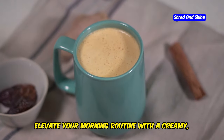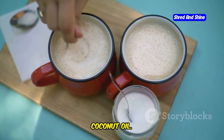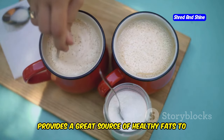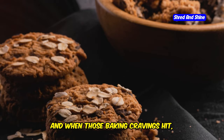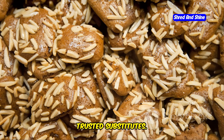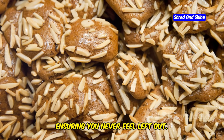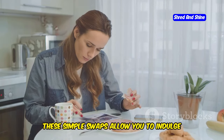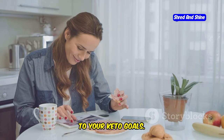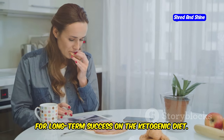Try your hand at a keto-friendly bread recipe using almond flour and coconut flour — these flours are low in carbs and high in fiber, making them perfect for keto baking. Elevate your morning routine with a creamy, frothy keto coffee blended with butter or coconut oil. This not only tastes delicious but also provides a great source of healthy fats to kickstart your day. When those baking cravings hit, explore keto baking with almond flour and coconut flour — you can make everything from cookies to brownies, ensuring you never feel left out. These simple swaps allow you to indulge in familiar favorites while staying true to your keto goals.